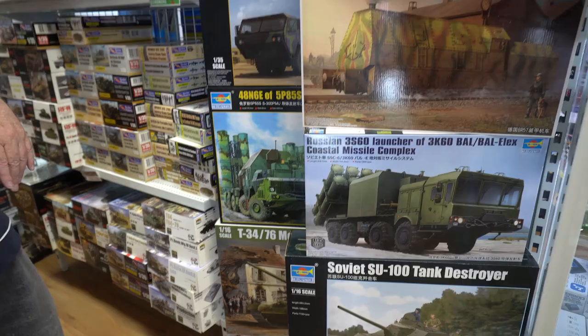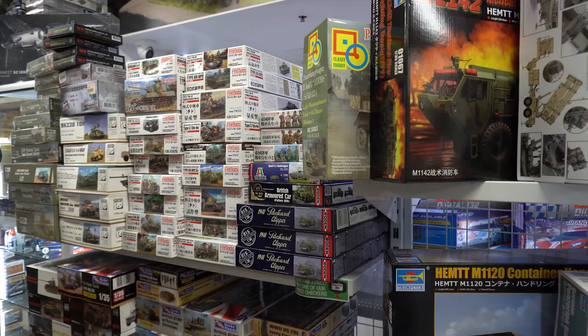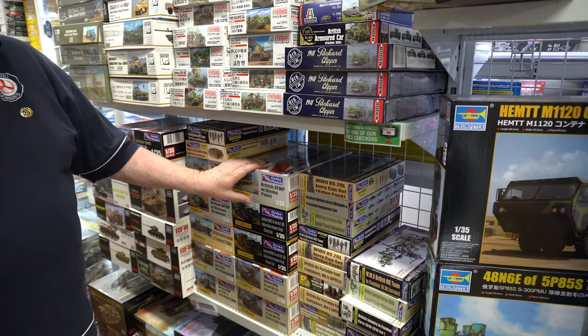Also, 35th scale. Plenty of stock for things like IBG, Panda, Fine Molds, a bit of Rodent. Rodent's just arrived, so they'll be restocked quite heavily. Gecko Models is on its way down to us.